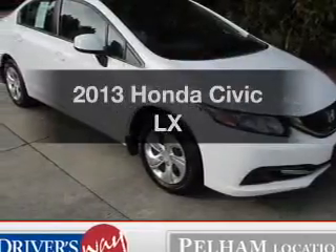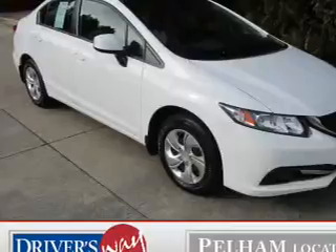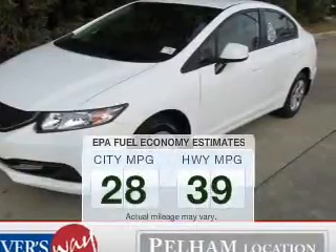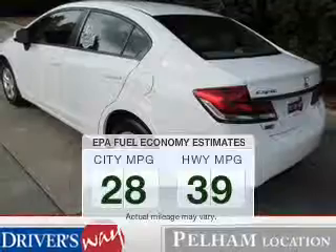Introducing the 2013 Honda Civic. Travel the roads in style and comfort in this great vehicle. Get more for your money with this vehicle that features low mileage and dependability. Low emissions and the good fuel economy offered in this vehicle are important to you and to the environment.